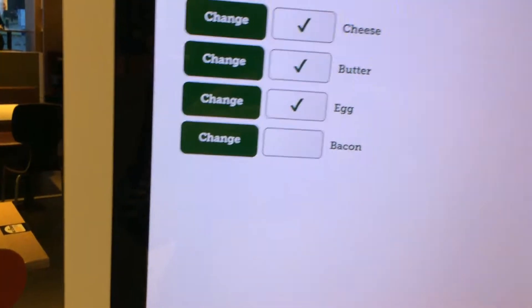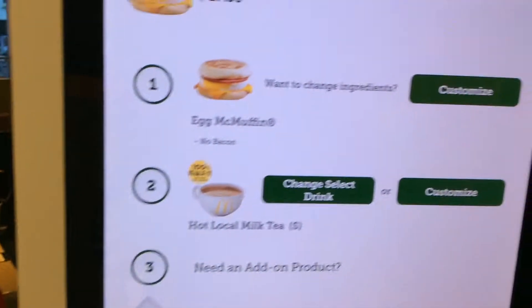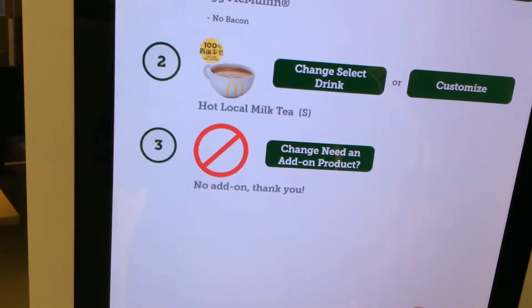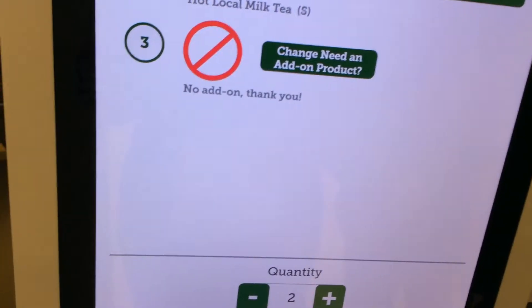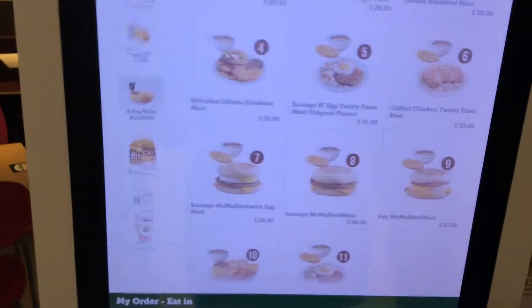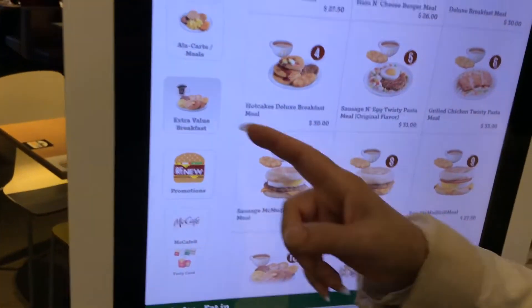Make sure to change it — no bacon. And then you can order it.